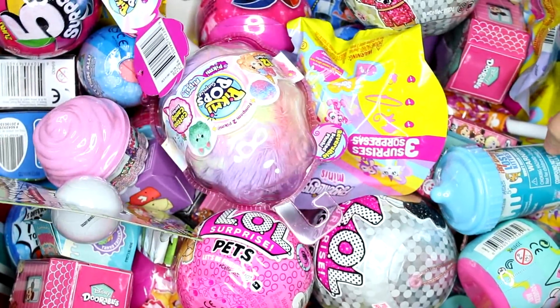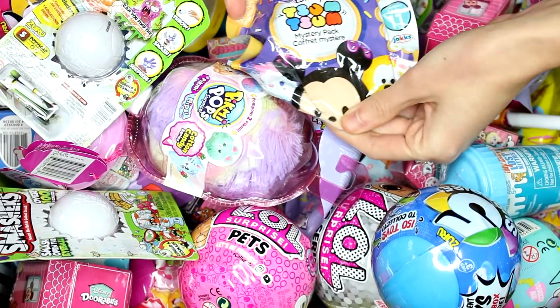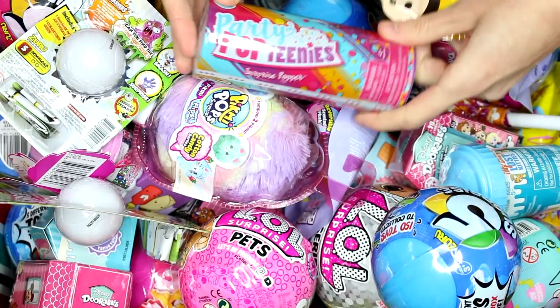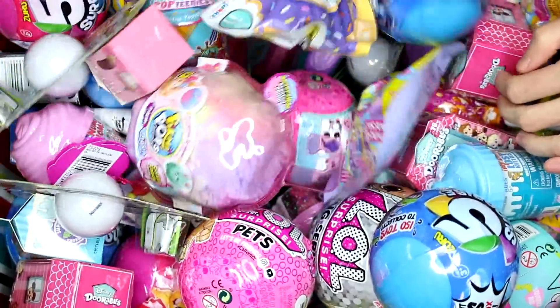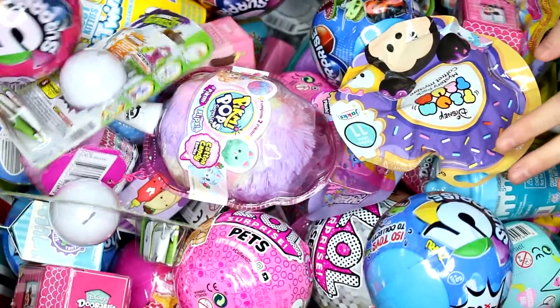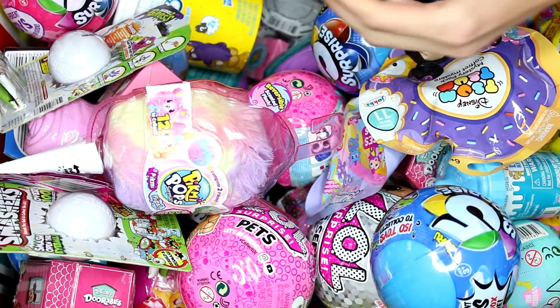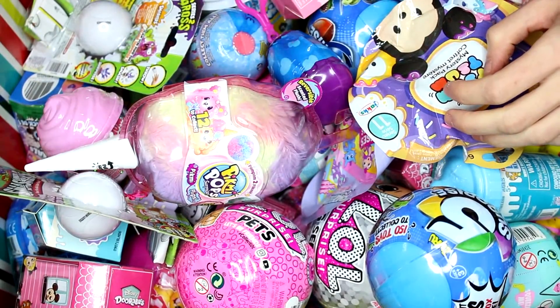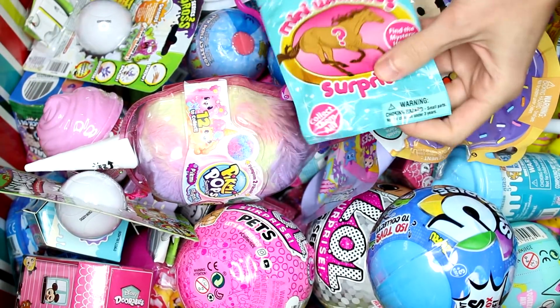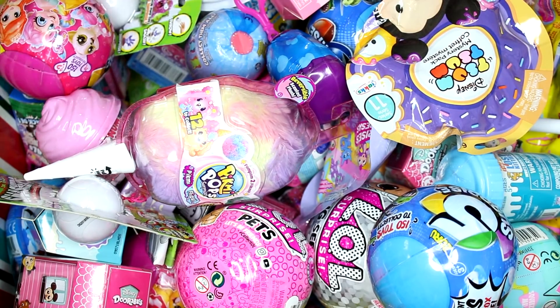We have a Tsum Tsum mystery pack series 11, a Party Pop Teenies, a Surpriseable series 8, and a Briar Mini Weenies series 2. We did pick five, so let's go ahead and see what we got inside each pack.